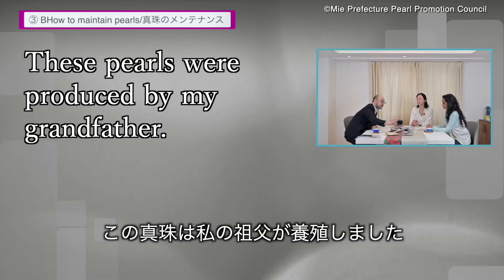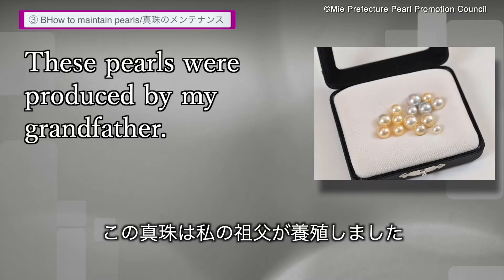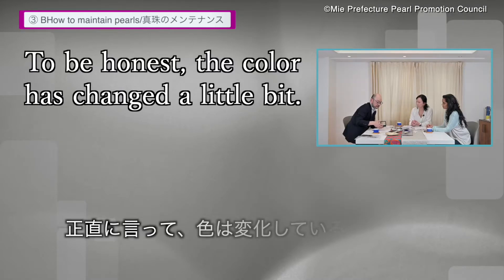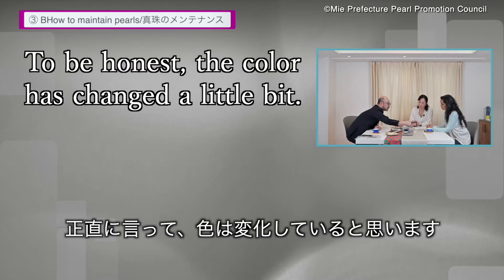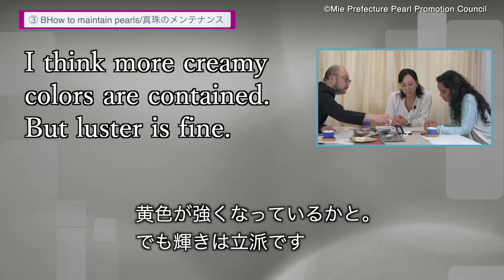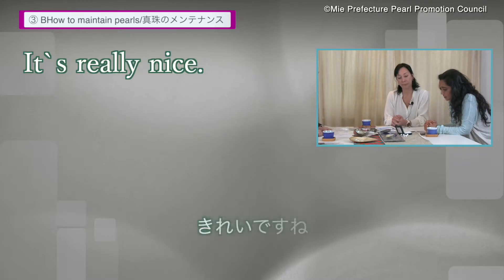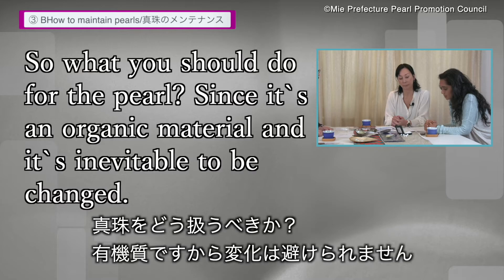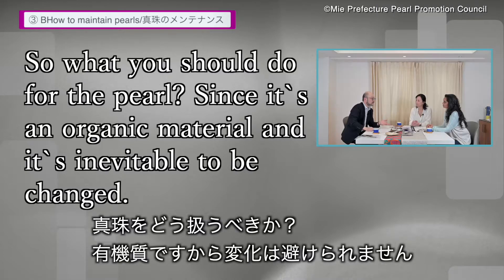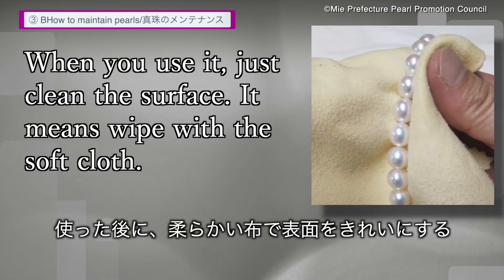These pearls were produced by my grandfather, so it's about 70 years ago, and they're still shiny. But to be honest, the color has changed a little bit — more creamy colors are contained now. But the luster is fine. Since the pearl is made from organic material, it's inevitable that it changes.